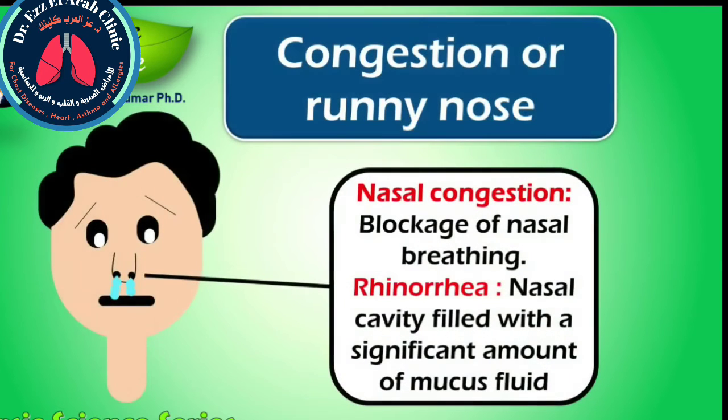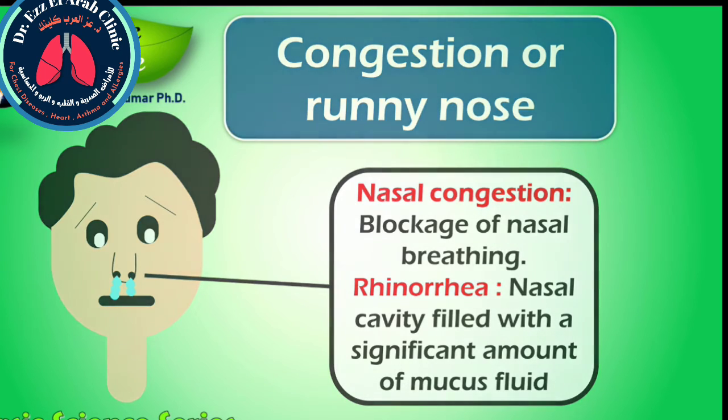Nasal congestion is the blockage of nasal breathing, usually due to membranes lining the nose becoming swollen from inflamed blood vessels. In about 85% of cases, nasal congestion leads to mouth breathing rather than nasal breathing. In addition to nasal congestion, COVID-19 patients may also experience rhinorrhea, a condition where the nasal cavity is filled with a significant amount of mucus fluid, commonly known as runny nose. Runny nose is a common symptom of allergies such as hay fever or sudden viral infections such as the common cold.